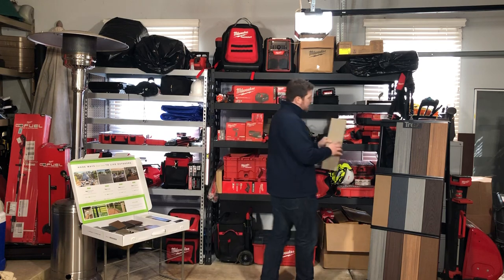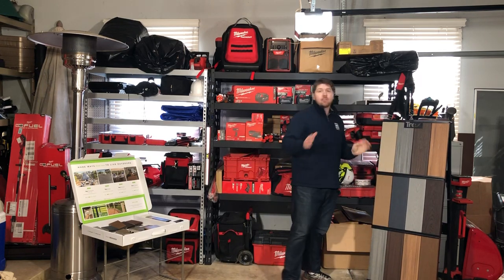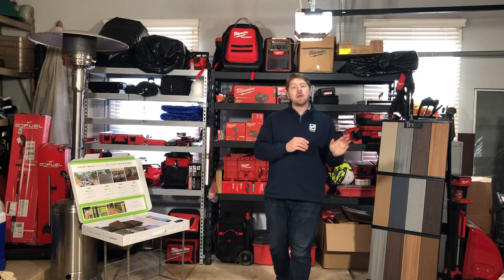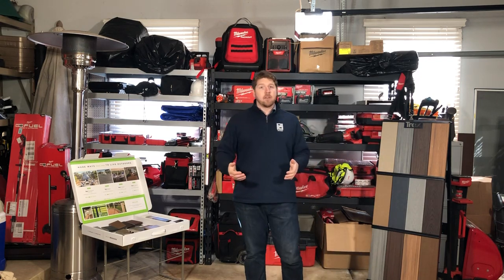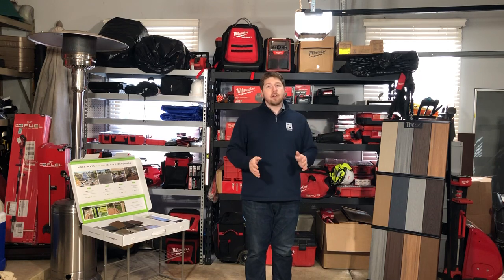So that's a little bit about Trex Transcend — it's just an unbelievably beautiful product, one of our big sellers in Naperville and Barrington. If you want a premium deck that looks incredible and you do a lot of entertaining, look no farther than Trex Transcend.